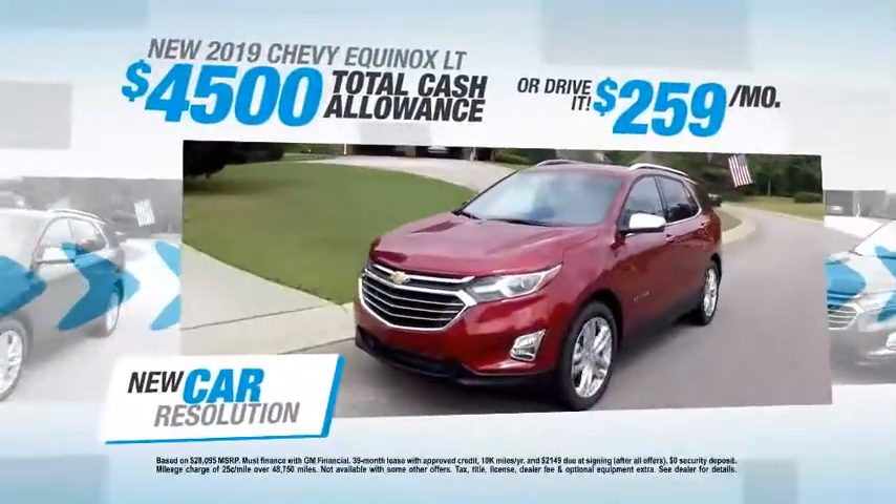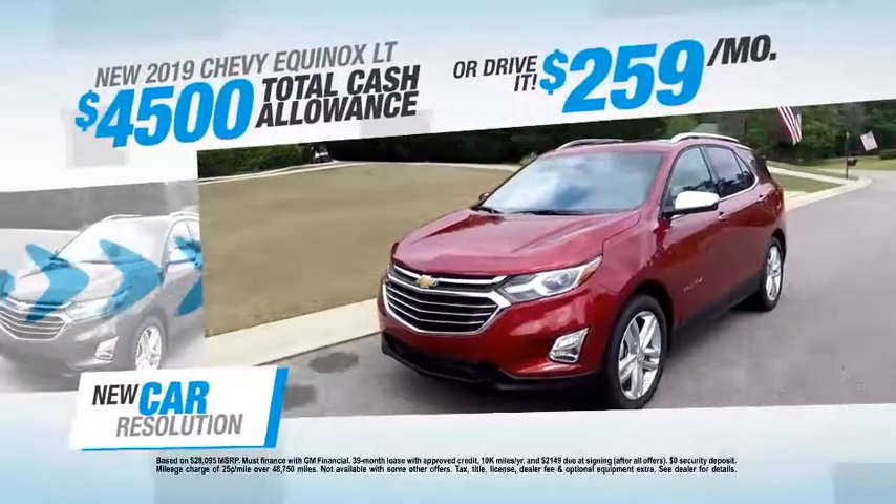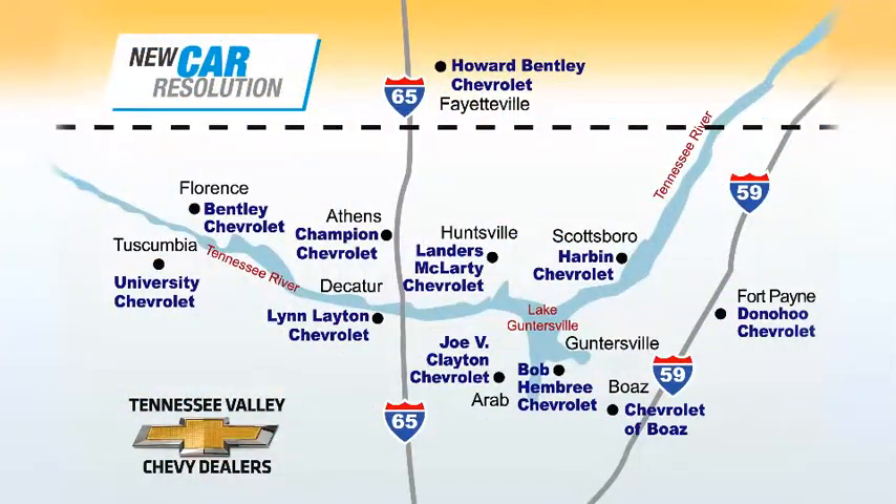Act now and save $4,500 or drive a new Equinox for only $259 a month. See your Tennessee Valley Chevy dealers today.